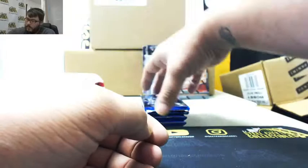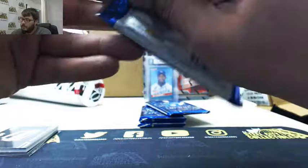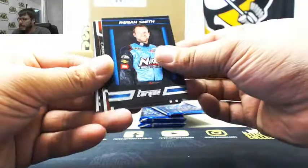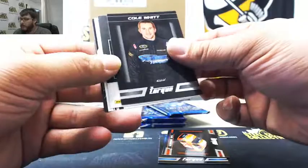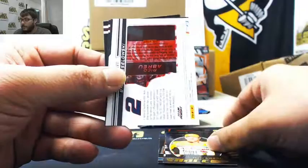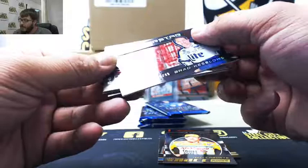Next pack. Regan Smith, Carl Edwards, Cole Witt. And we got Race Kings, Terry Labonte, 37 of 199. Next, we have Superstar Vision, Brad Keselowski, 35 of 49.